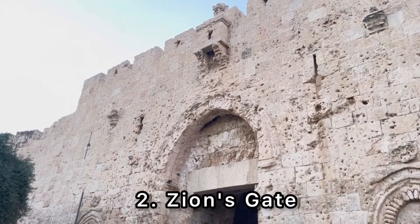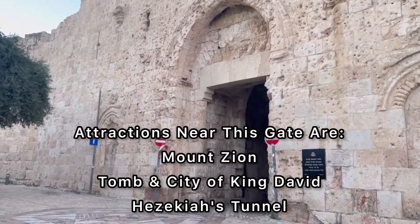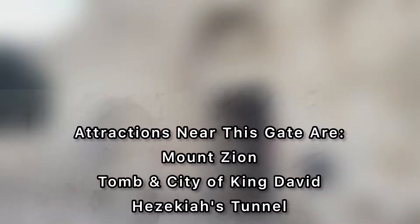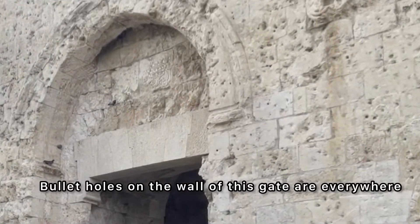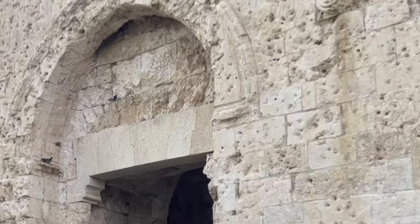This gate's Arabic name is the Gate of the Prophet David, as the tomb of King David on adjacent Mount Zion is only a few steps away. If you look closely, this is one of the battle-scarred gates, built in the 1540s at the southwestern corner of the old city.